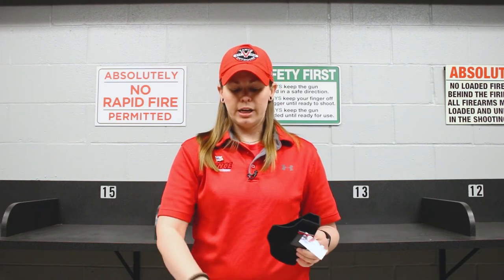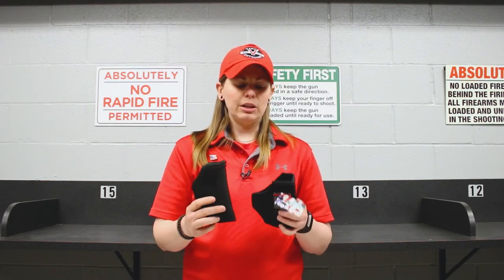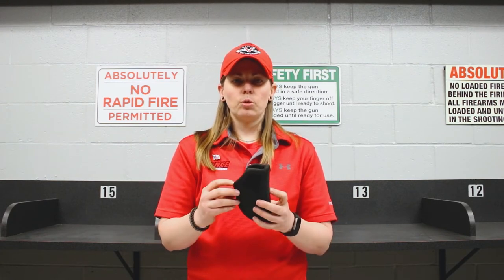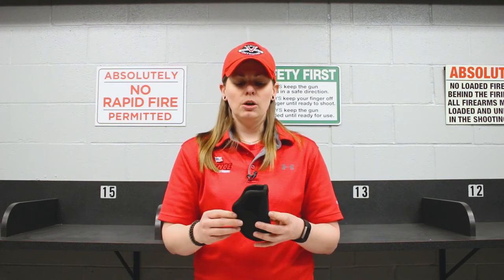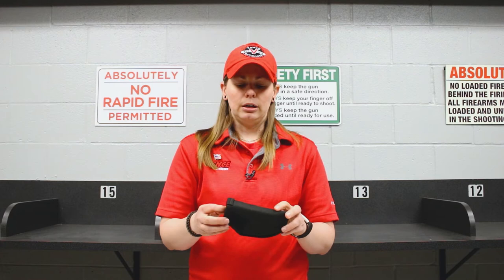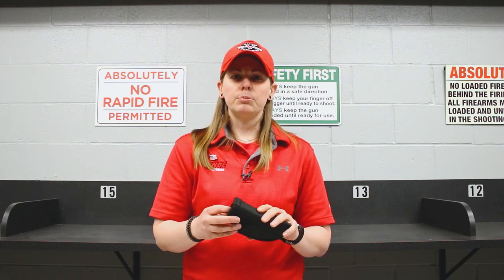Something like the leather holsters or the nylon holsters are going to be a little bit more of a one-size-fits-all option for you — this will potentially work with several different kinds of firearms. So if I have one that's either hard to fit, or I plan on throwing it in a bag or a purse, I'm going to want something like this. I can still choose Kydex as an option; it's all really personal preference.